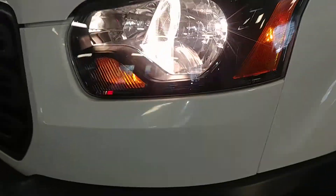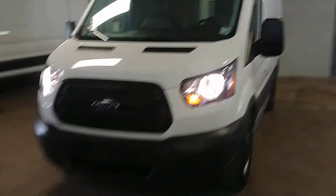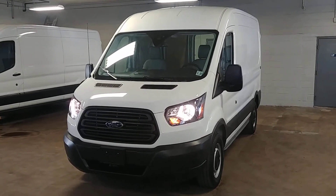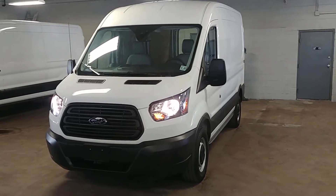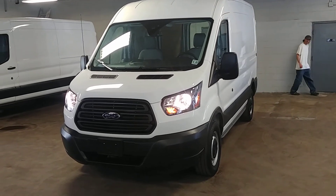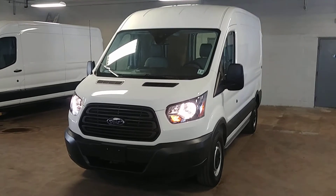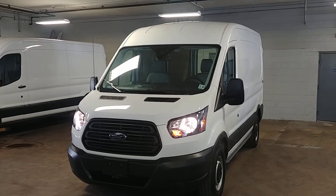Lights are working, car is running — things are great, folks. Once again, this is a 2017 Ford Transit T150 mid-roof short wheelbase with 23,000 miles. Questions or concerns, don't hesitate to ask. Thank you and happy bidding.